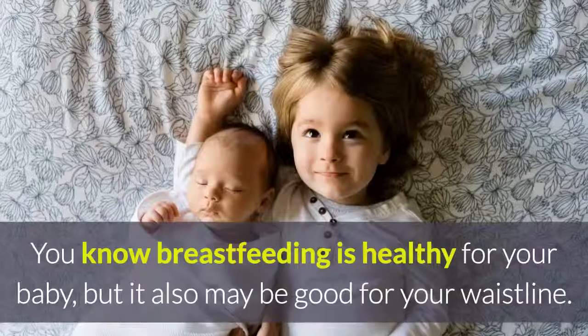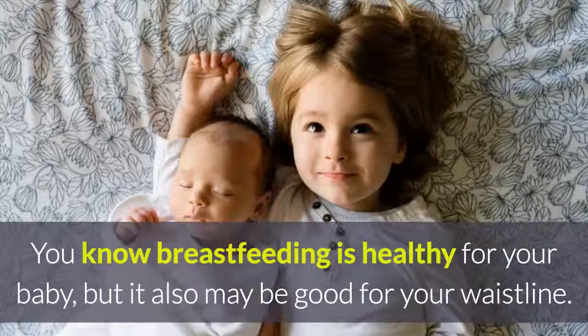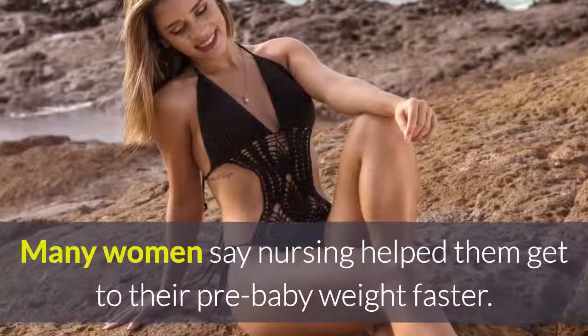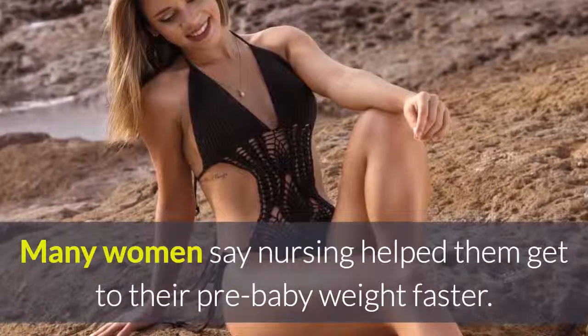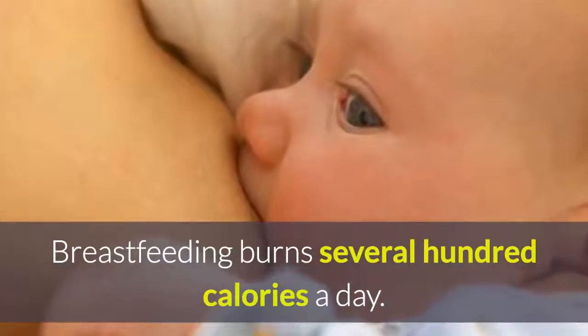Nurse your baby. You know breastfeeding is healthy for your baby, but it also may be good for your waistline. Many women say nursing helped them get to their pre-baby weight faster. Breastfeeding burns several hundred calories a day.